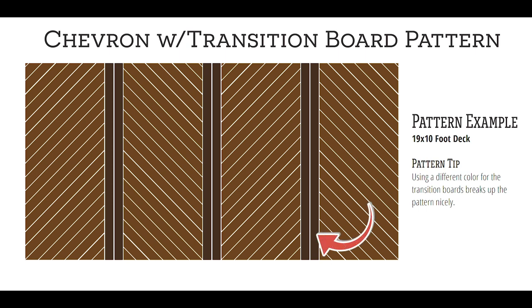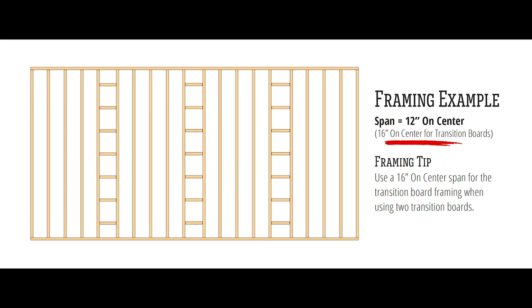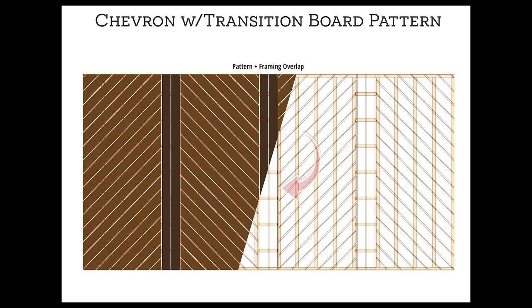You can also choose a different colored product or stain for transition boards for a truly custom project. Here's a tip for the chevron pattern. The same principles apply as the basic transition board pattern, but you'll need to shorten the framing spans to account for diagonal boards. Let's take a look at pricing for the chevron pattern.